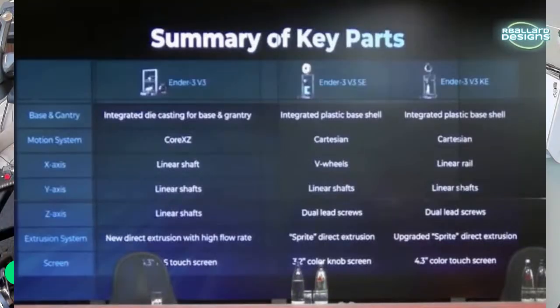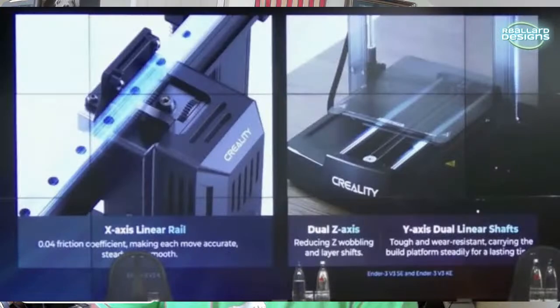The base and gantry of the V3 is a die-cast aluminum casting — not extrusion — and we are getting CoreXZ, which Nathan Builds Robots was predicting they would do. The X, Y, and Z are all linear shafts on the V3. The SE has a linear rail, linear shaft, and dual lead screw, making it a bit different.